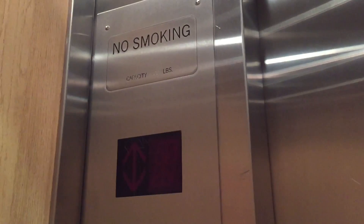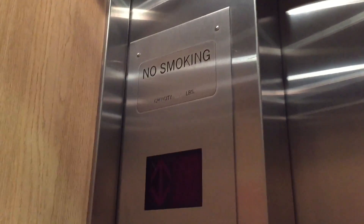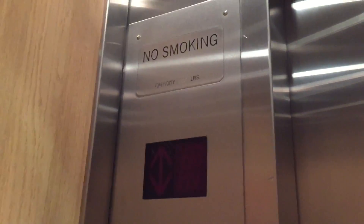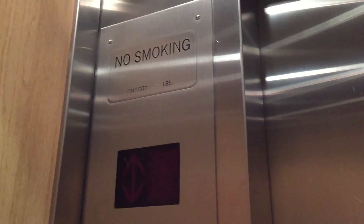Is this locked? No. Delayed. 1,400 pounds and it's recertified. Here we are at floor three.